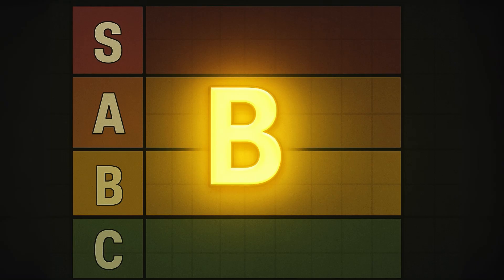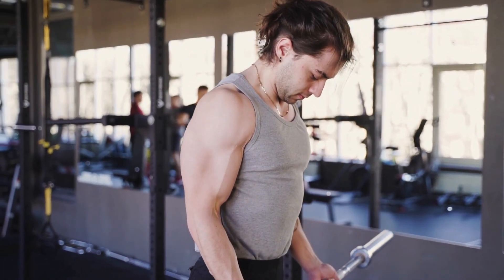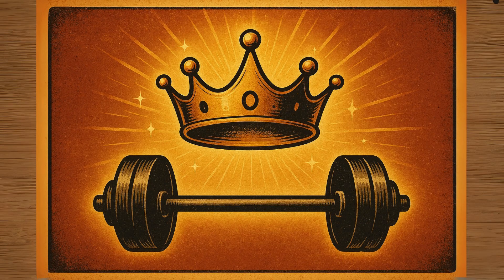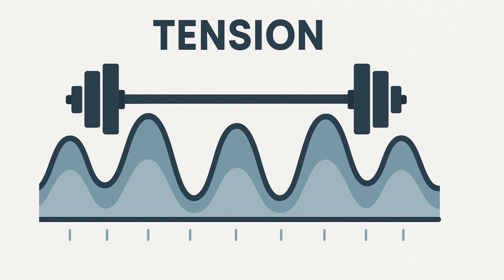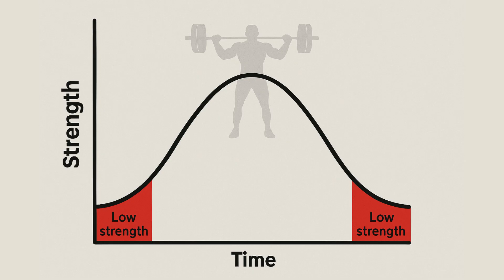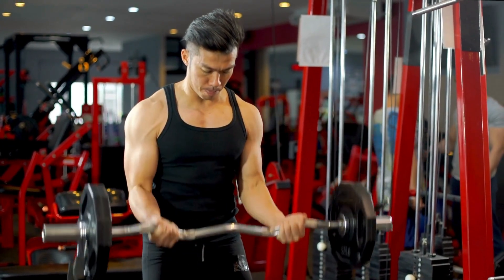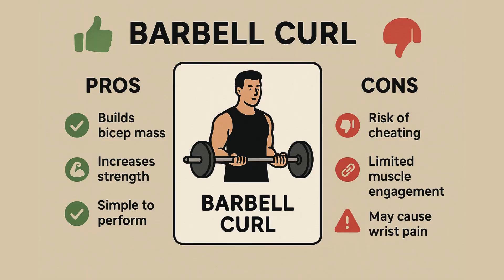Welcome to B-Tier — home of exercises that are popular for a reason, but aren't quite perfect. These will definitely help you build bigger biceps, but they have drawbacks. Kicking off B-Tier, and this might be a little controversial, is the classic standing barbell curl. For decades this has been hailed as the king of mass builders, and its potential for progressive overload is awesome — you can keep slapping more weight on that bar. But it has two flaws. First, the tension is uneven, with much less tension at the bottom and the top of the movement. Second, the straight bar can be tough on the wrists and elbows, and it's way too easy to start using momentum and cheating the weight up. B-Tier.